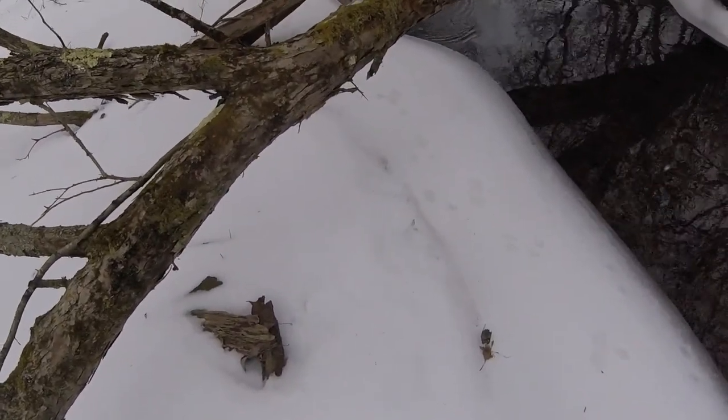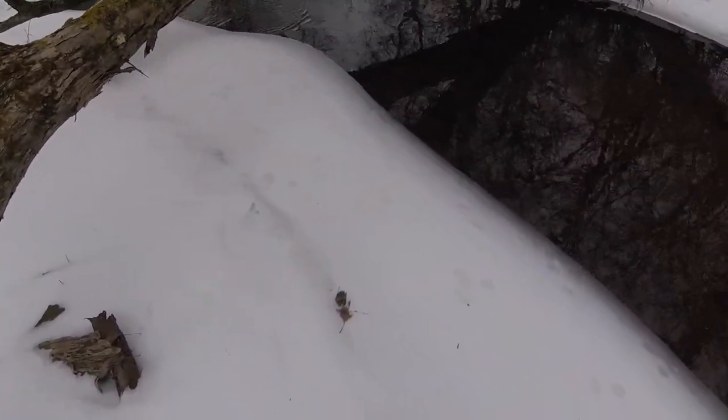All right, trapping fellas here. What do we got? They're on both sides of these tracks, right up the edge of this creek. Mink, muskrat — they go right up the edge of the creek.